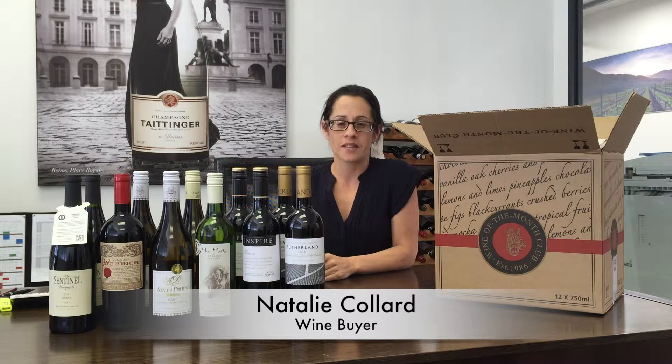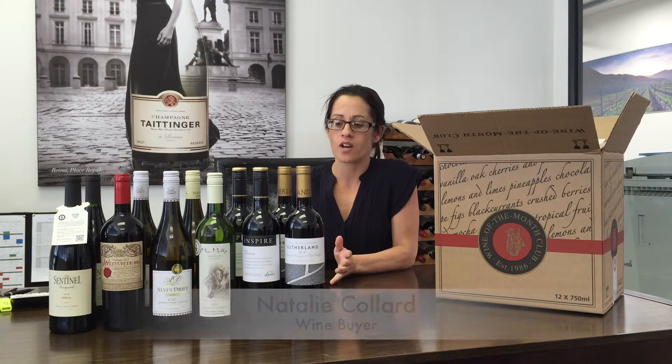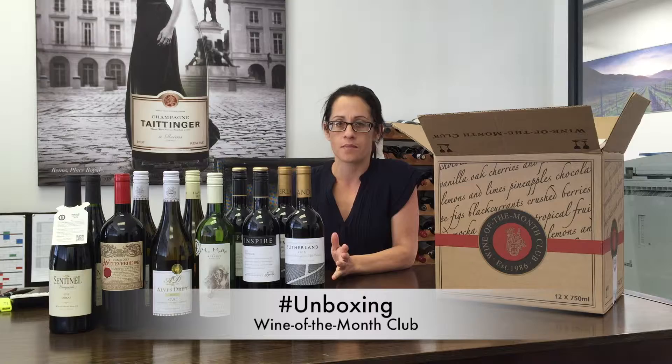Hi, I'm Natalie Collard from Wine of the Month Club and I'm the wine buyer. Today we are unboxing our Wine of the Month Club 12 bottle pack. You can also get it in six.